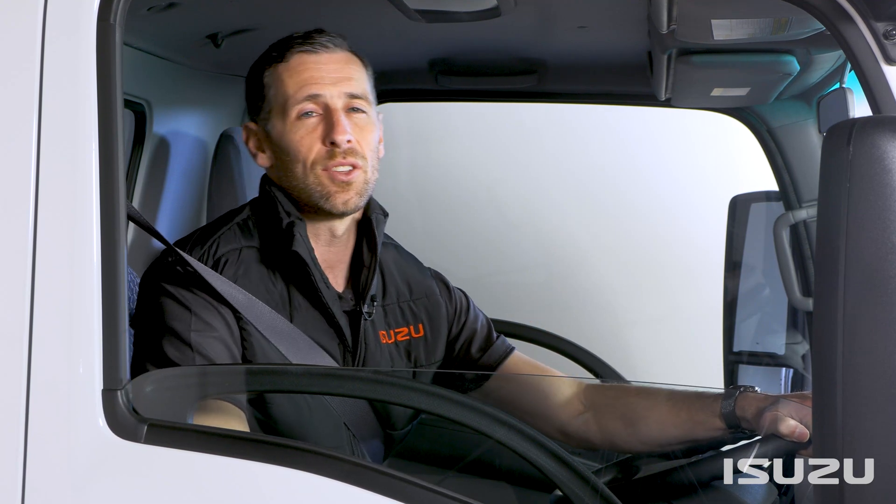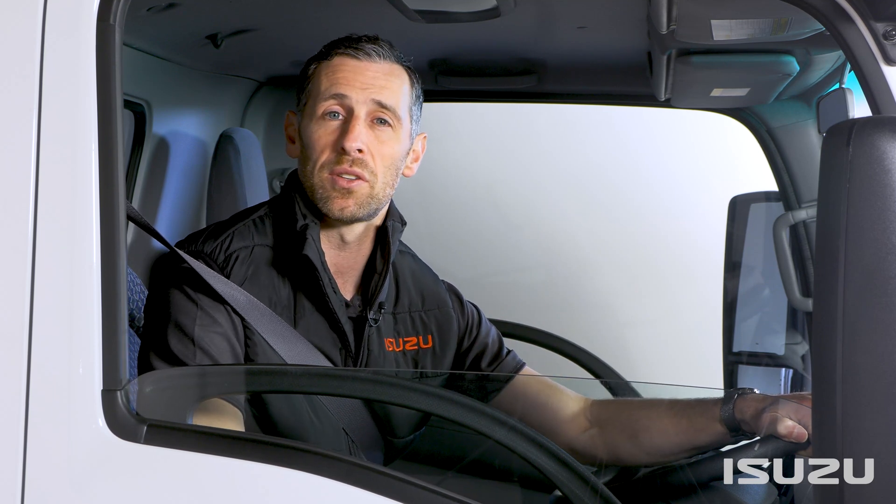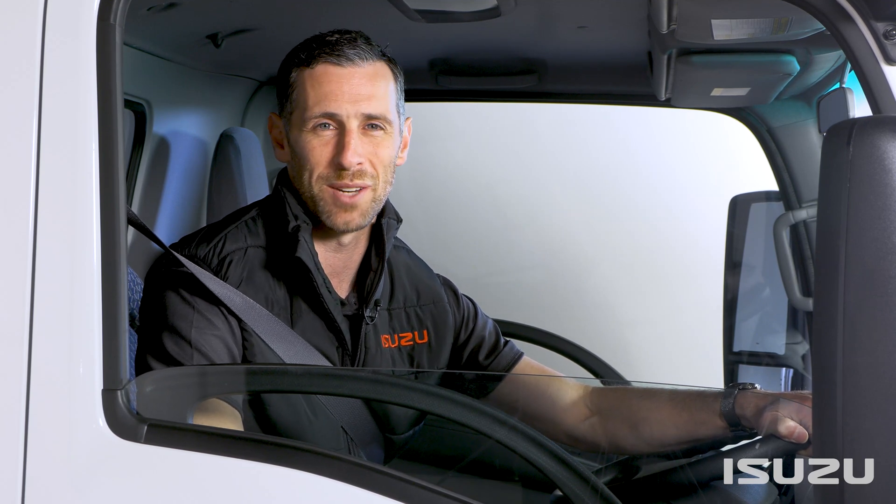As you can see, the Isuzu Intelligent Safety Suite is a comprehensive package designed to keep Isuzu truck drivers, as well as other road users, safe and secure on Australian roads.